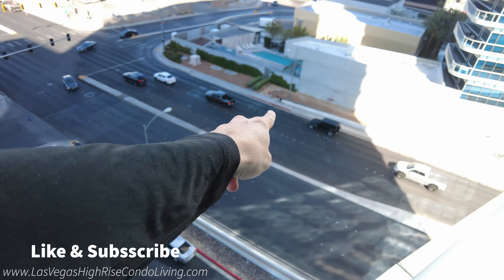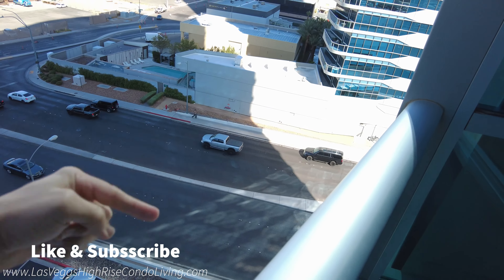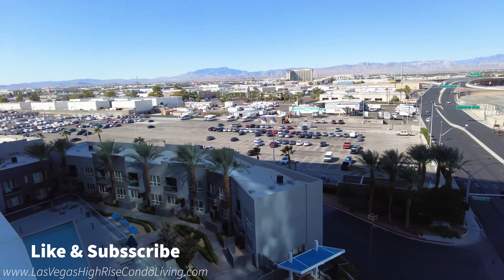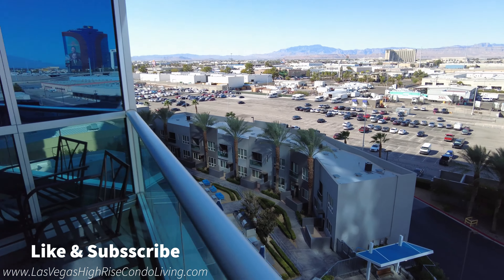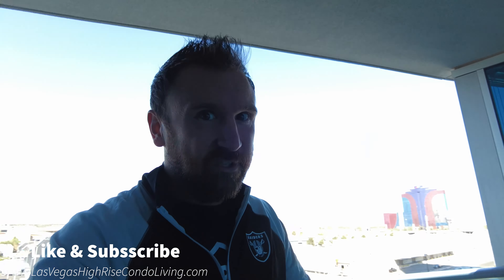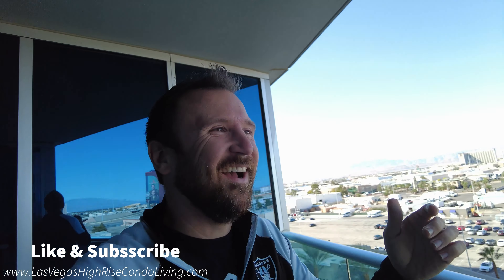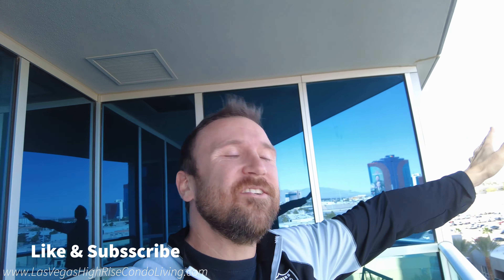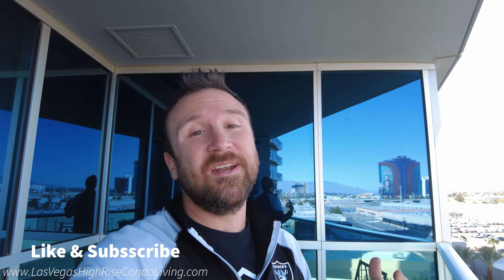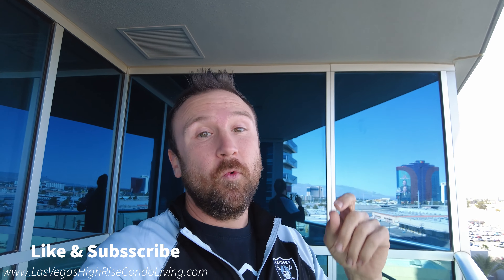Nice size patio — this is actually really big for a high rise; it's not common to have a lot of space. And then right down below you have your pool area. Your dog park is right here. And when you do live here, you can walk right out these doors, walk straight to the back of this road, hop on over where this gentleman's walking, and you can go right into City Center.